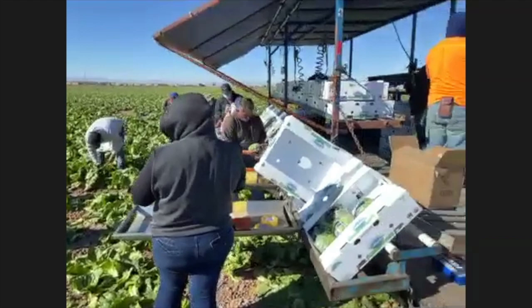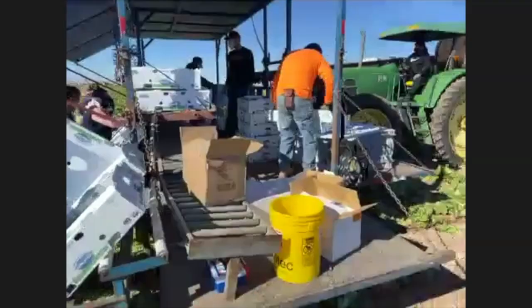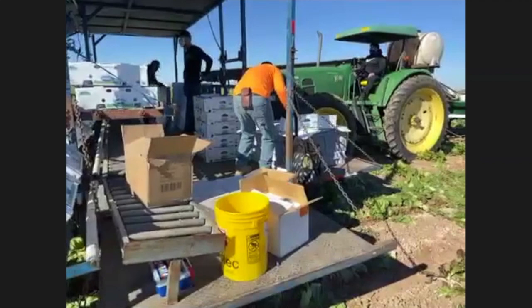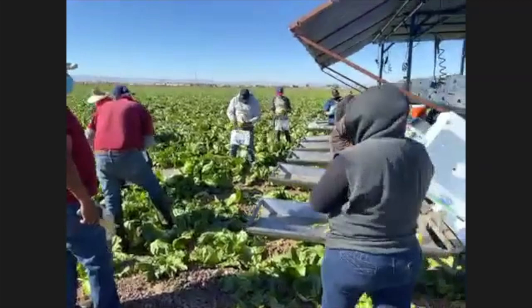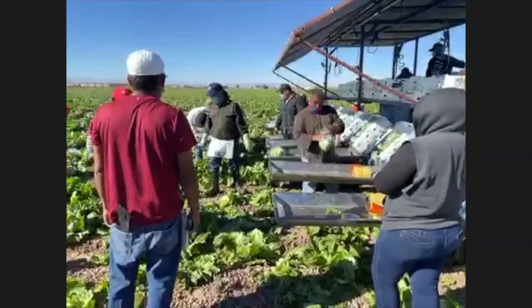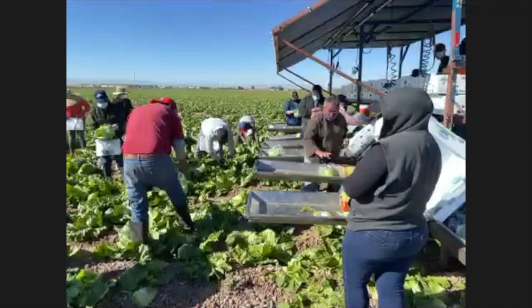Do you know where this particular lettuce is going? Not exactly — the sales office might be selling lettuce to 20 different stores today. You don't know until they actually put it in a truck. That traceability is part of food safety: if someone got sick eating lettuce from this particular field on this particular day, we could go back and find exactly where every single box packed today went and get them pulled off shelves.